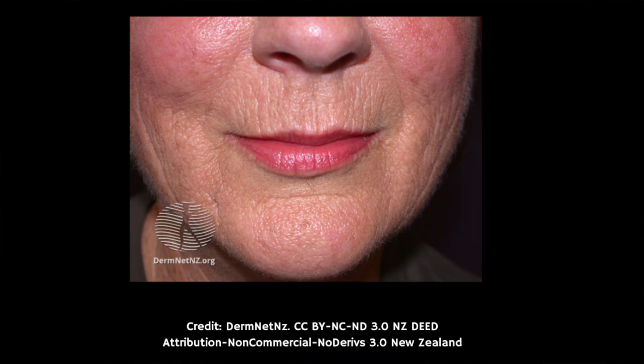The fifth common skin sign seen in smokers is sagging skin. Smoking damages the collagen and elastin, which are the fibers that give the skin its strength and elasticity. This can cause the skin to sag, which is particularly notable around the cheeks, the jawline and under the eyes.